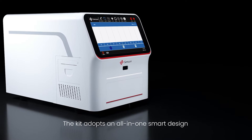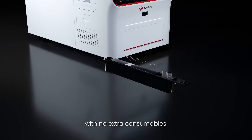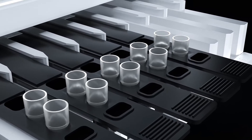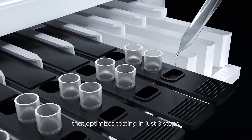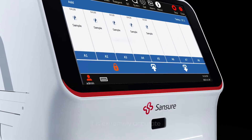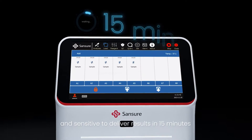The kit adopts an all-in-one smart design with no extra consumables. SureLite 8 is a user-friendly system that optimizes testing in just three steps. It is extremely accurate and sensitive, delivering results in 15 minutes.